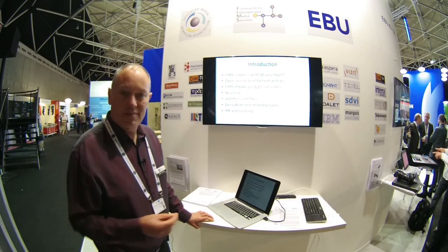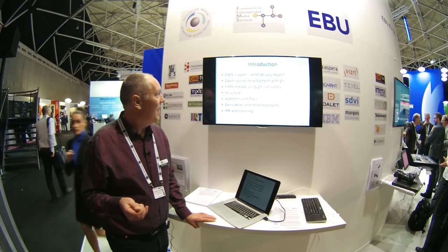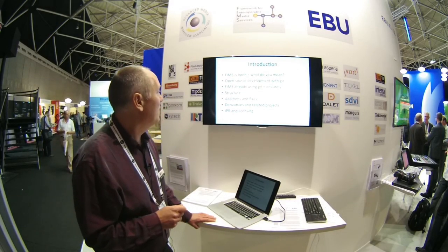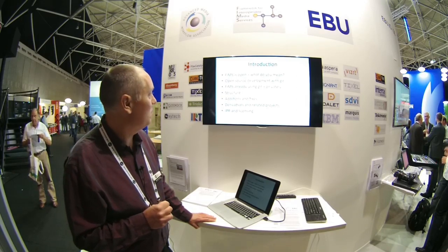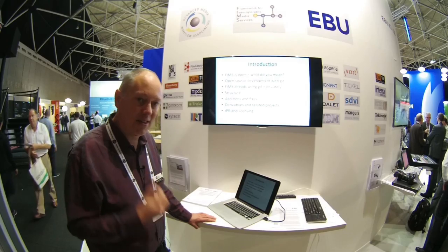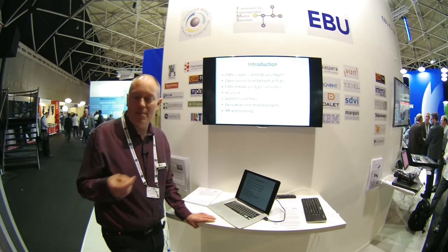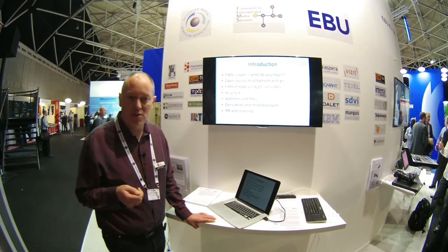So a quick introduction. FIMS is already open, isn't it? So what do you mean by FIMS open source? The reality is that we publish openly at the moment, but we do our development privately and we'd like to open that up. We'd like to do open source development using Git, which is a version control and version management system very popular in the open source community. FIMS is already using Git privately — what we'd like to do is use it in the open. I'm going to quickly show you the structure of how we'd expect the FIMS repository to look, and then how we would use the GitHub process to do additions, fixes, derivatives, and related projects in FIMS.